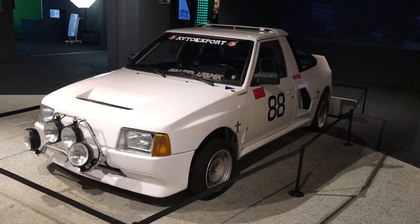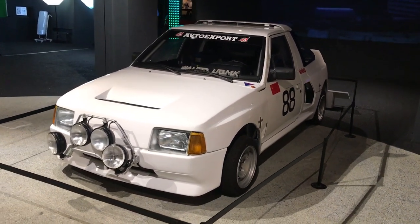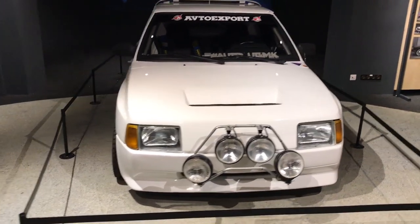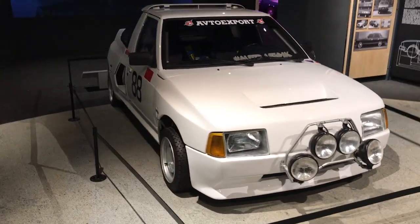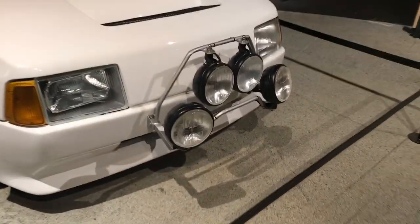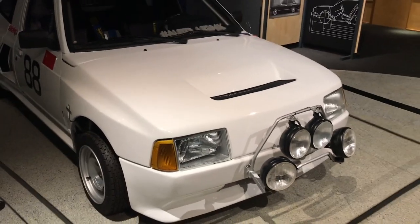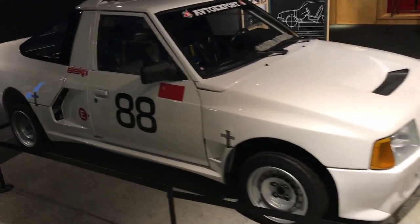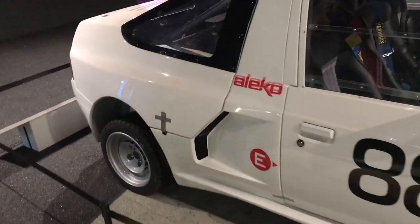This car here is a Group B rally car known as the Moskvich Aleko 2141. The normal 2141 road car was a front wheel drive car, but this car here was very unique. It tried using the very popular WRC Group B championship to help with the popularity of its road car. It is believed that the process of the KR began in 1986, and it had styling ideas from the Lada Samara EVA prototype.